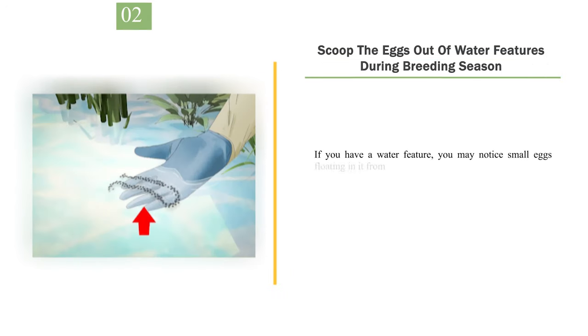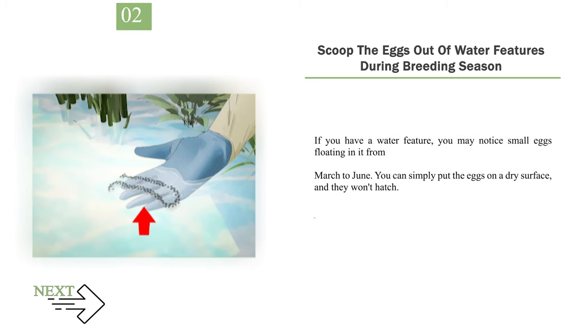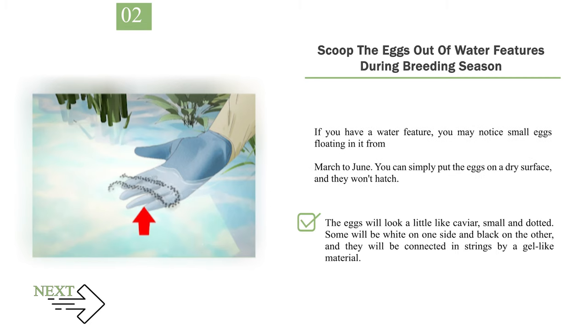Number 2: Scoop the eggs out of water features during breeding season. If you have a water feature, you may notice small eggs floating in it from March to June. You can simply put the eggs on a dry surface and they won't hatch. The eggs will look a little like caviar — small and dotted. Some will be white on one side and black on the other, and they will be connected in strings by a gel-like material.